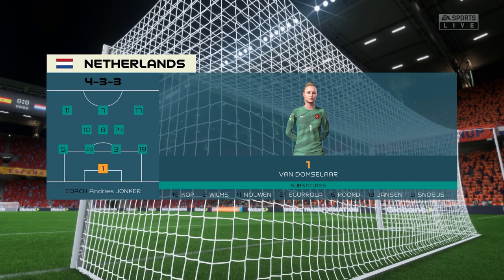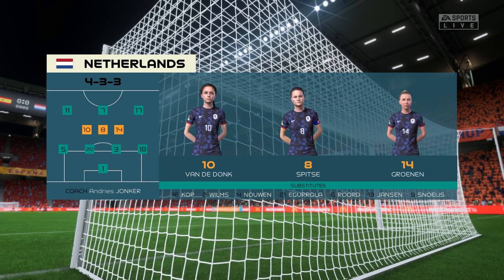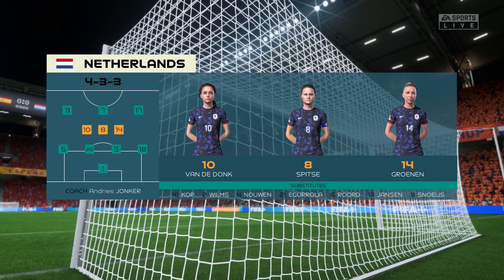Starting XI for the Netherlands. They're also playing in a 4-3-3 formation, but they play it in a slightly different way, particularly in the wide areas, where their full-backs will get forward and rotate with the wingers at every opportunity.